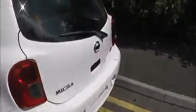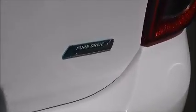Moving around to the rear of the vehicle, you'll notice the Micra Visia has been awarded the Pure Drive badge, which is only given to Nissan's most fuel efficient vehicles. It comes with a very spacious boot area, and it's also equipped with child isofix connectivity, which enhances the safety of your child whilst travelling.